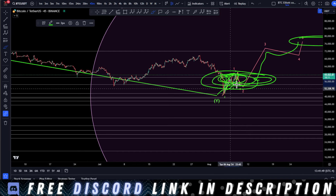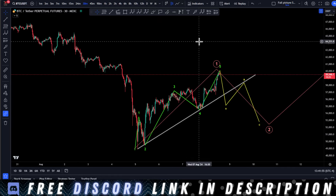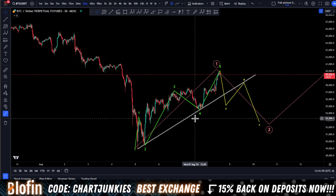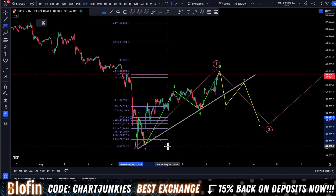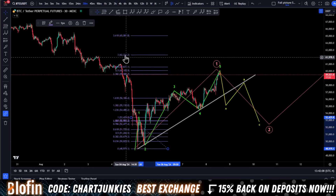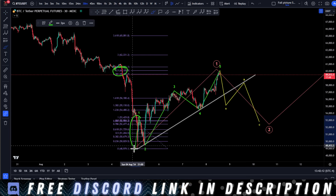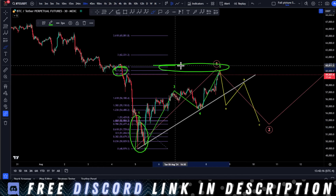We're zoomed in on this main bottom structure and the impulsive move to the upside that it looks like we're in. The first count I want to go over is this one right here, where it looks like there are five waves that are put in. We have reached our 2.618 of our wave one-two that we put in. So we are in this zone.